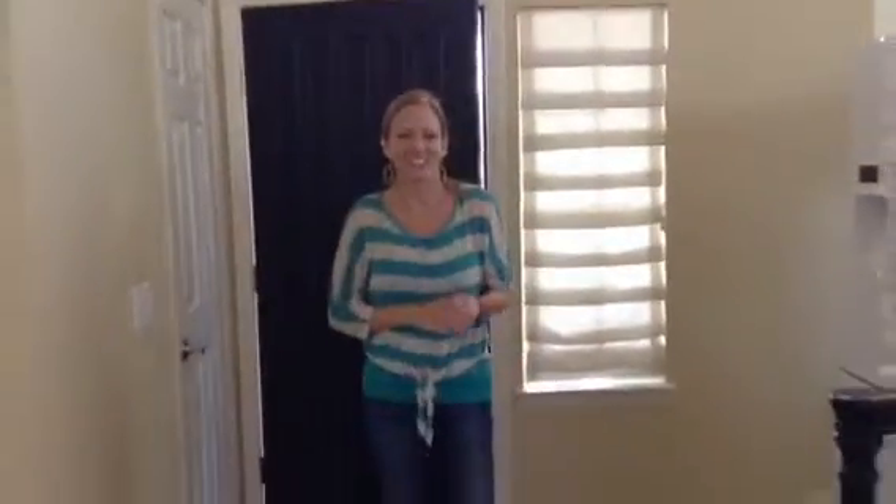Hi everyone, it's Darcy here at Simply Stunning Spaces, and today is a busy day. We've got until midnight tonight before our homeowners come home to finish this place. Take a look around — there's a lot left to be done, but I'm very confident my team can get it done.